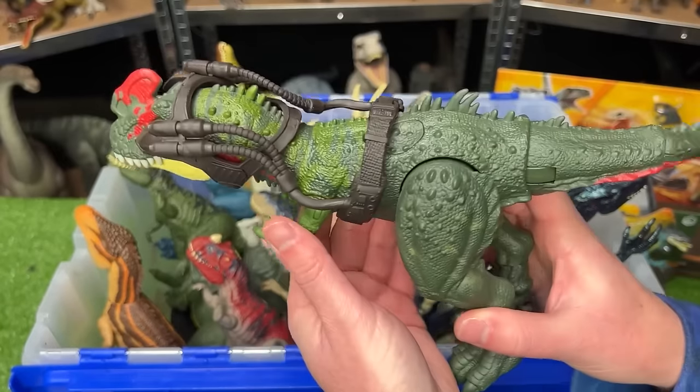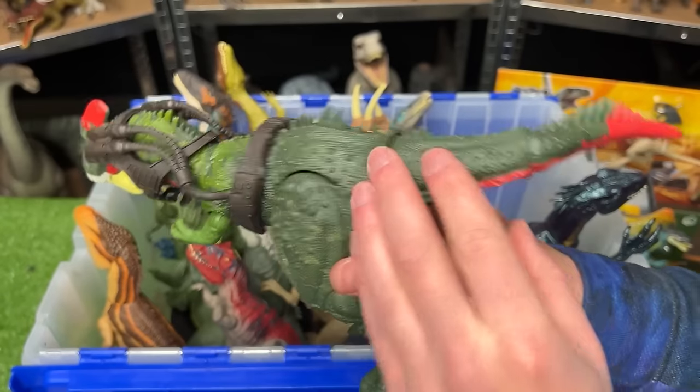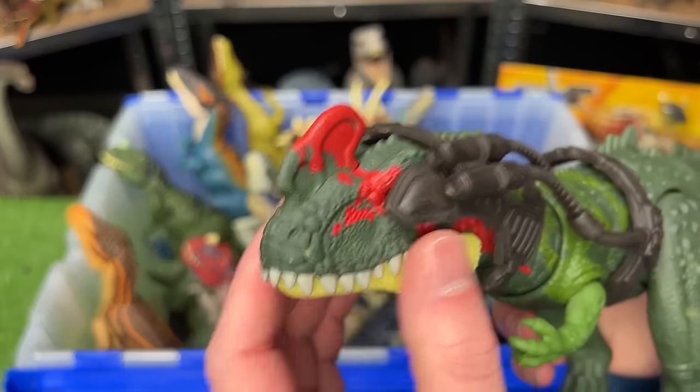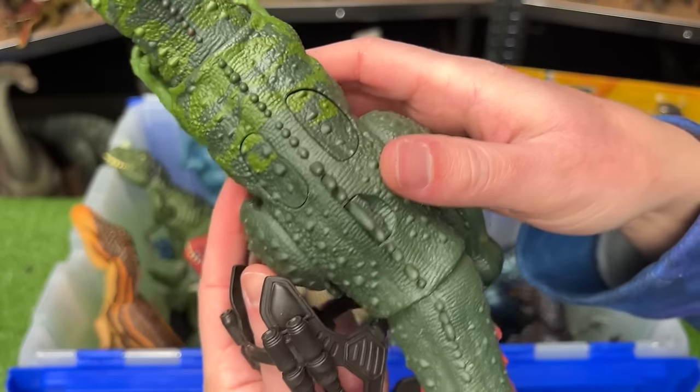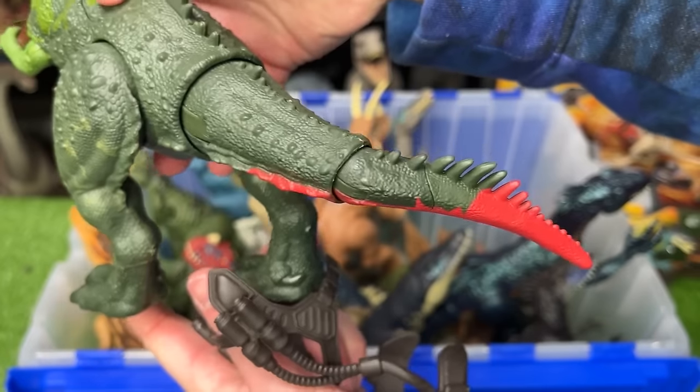Next up is another Gigantic Tracker — the Cyanotyrannus. It's got a dark green body with some red detailing on its tail, on its neck, and on its head. It comes with these interesting binocular-light type accessories, and it has two action buttons on its back — one moves its head and the other moves its tail.